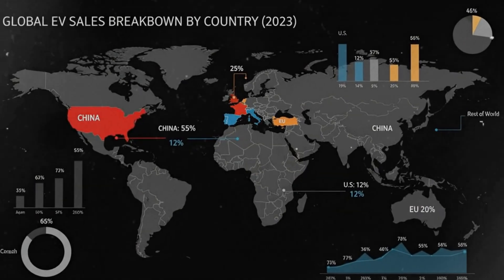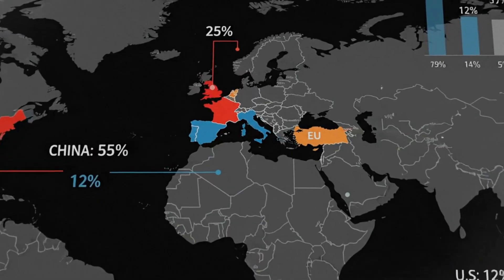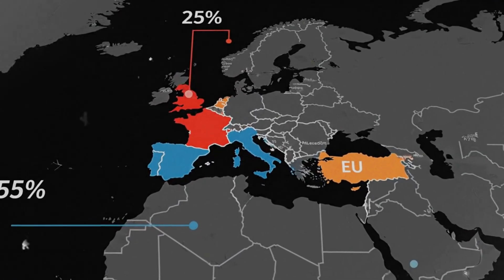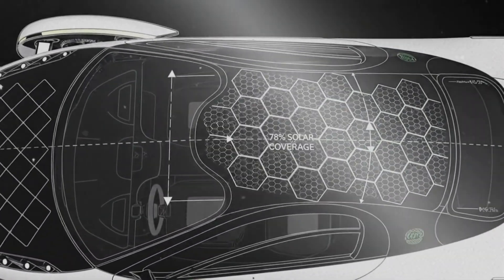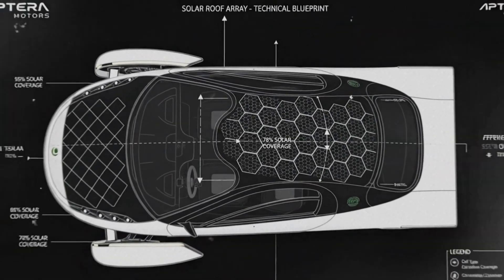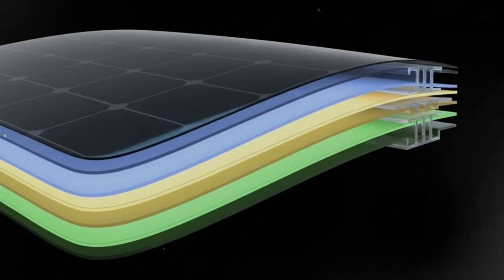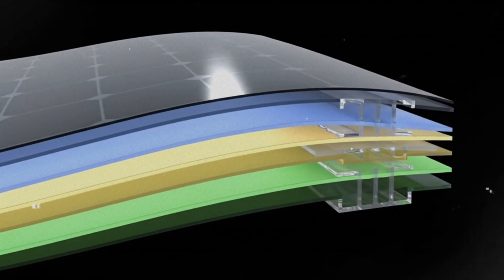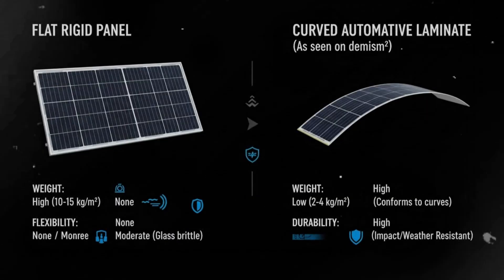Have you ever seen a situation where something looks like a major setback, but once you dig deeper, it turns out to be far more complicated and maybe not even a setback at all? That's exactly what happened when a final rejection arrived for one of Aptera's solar patents. At first glance, it sounded like a disaster. But once you understand how patent law works, what Aptera actually filed, and how much thought has gone into their solar technology, the story becomes much more interesting and far less alarming.